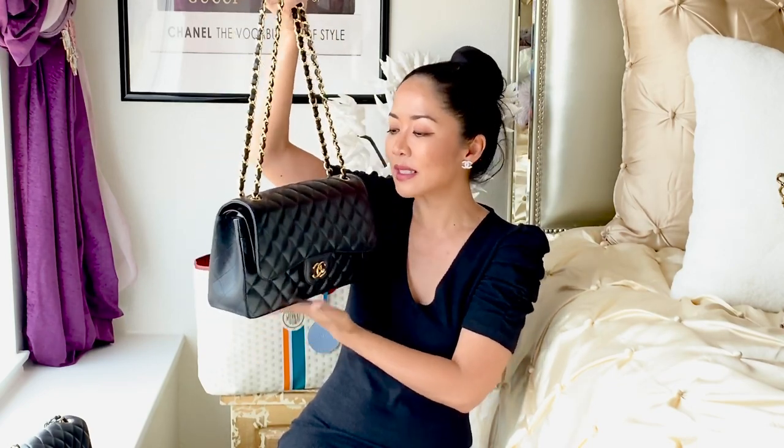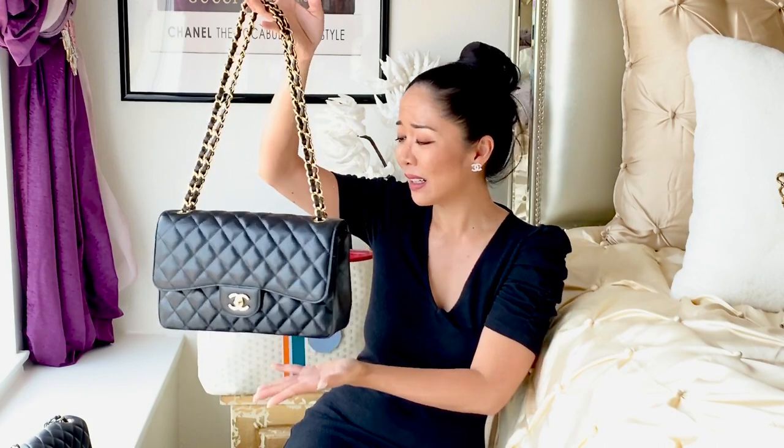My second pick is my ever-classic Jumbo Chanel in caviar leather. I have another one in lambskin, but this one is caviar leather with yellow gold hardware — it's so classic. It just serves a lot of purpose and can be worn with any outfit. It's considered more of an older lady bag, but a lot of younger people are wearing it nowadays. It's also very pricey, and I don't think it was the right time for Chanel to bring the prices up so high.